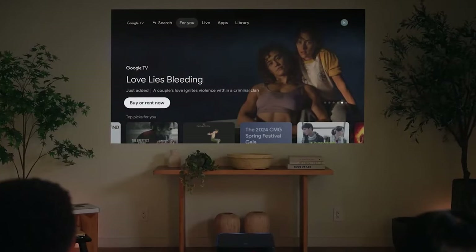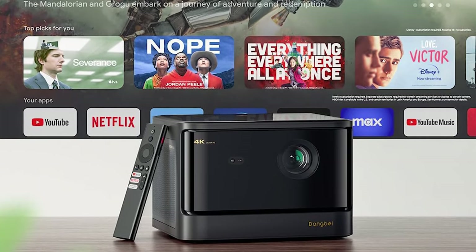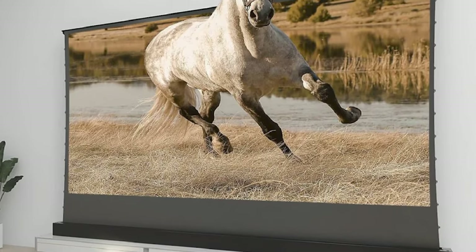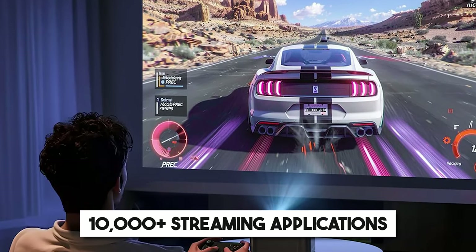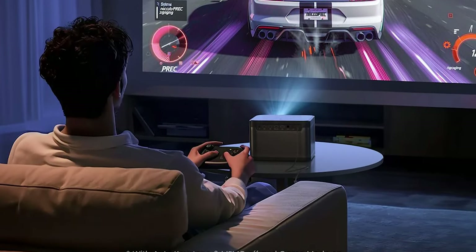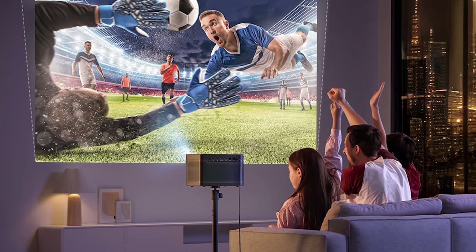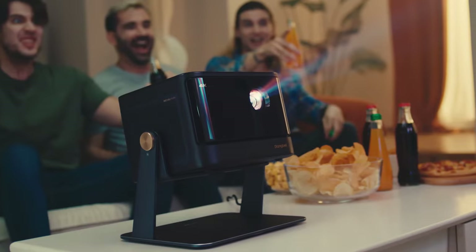The advanced laser technology used in this projector ensures brightness and detail that feels incredibly lifelike, enhancing every scene and making it more engaging. Beyond its remarkable picture quality, it also offers a wide range of entertainment options. With easy access to 10,000-plus streaming applications, including YouTube, Prime Video, Hulu, and Disney+, you don't need extra devices. Audio quality is another area where this projector excels, with powerful built-in speakers that deliver rich, immersive sound. Its advanced technology automatically adjusts the image to fit your screen perfectly.